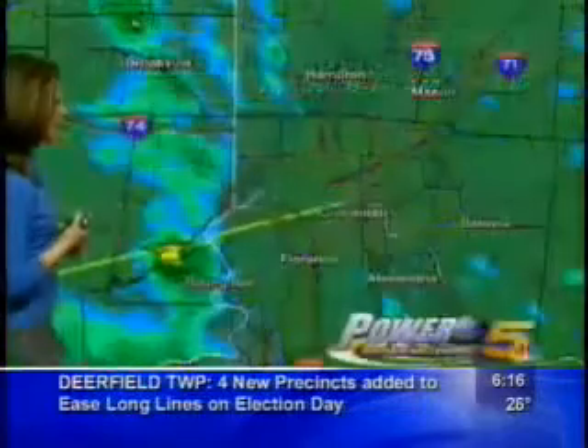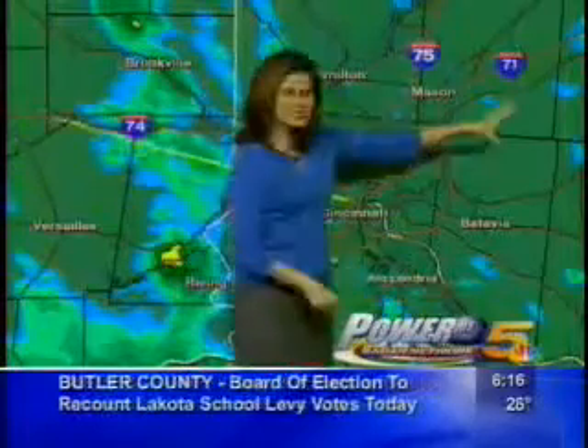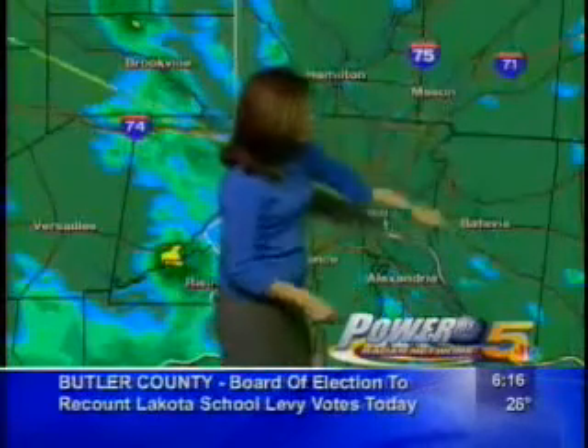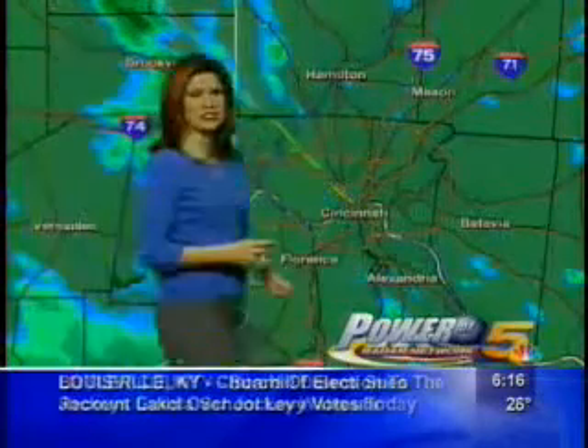Let's take a look at our Power 5 radar network. Here's where we're watching. Within the loop, things are pretty quiet — a few spotty, perhaps snow flurries, maybe even a little light freezing drizzle here. But the bulk of the activity is back out to our west.